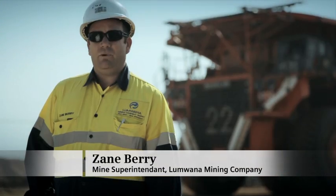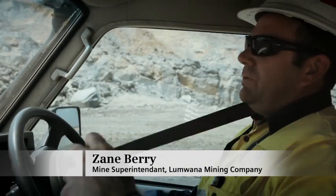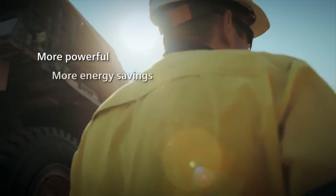Africa is a challenging place to operate. African projects need the most reliable solutions that last. So Lumwana decided to implement a system that is more powerful and saves even more energy.